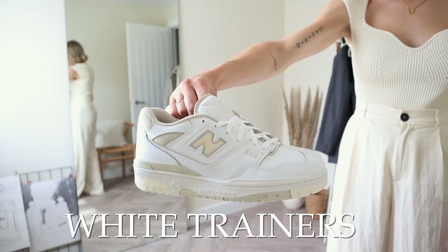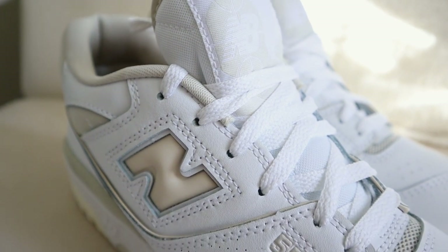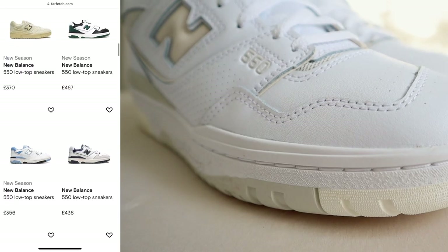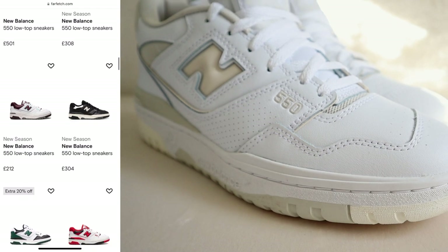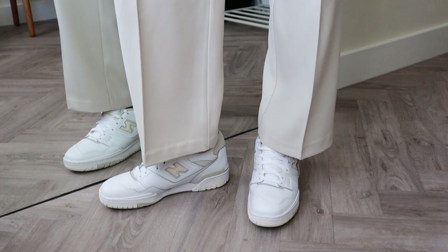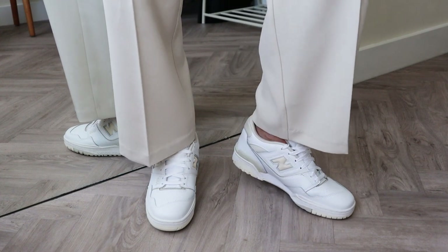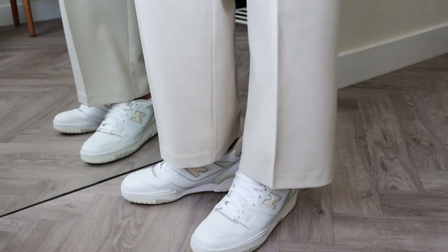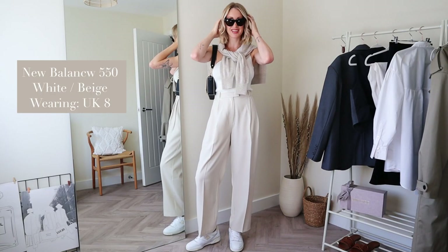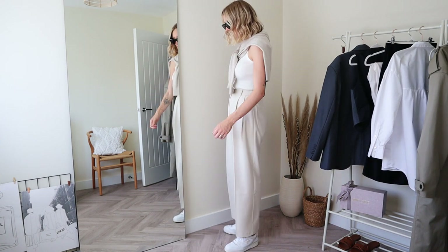White trainers are of course a classic wardrobe staple. I have the New Balance 550 sneakers in white/beige — I got mine on ASOS but they're pretty much sold out now. Stadium Goods at Farfetch have a great selection of New Balance 550s if you search the men's section, and there are also lots of resale places online — I'll link a few below. These trainers are inspired by basketball shoes, have a rounded toe and are super comfortable but run a little small, so I'd go half a size up. I normally wear a UK 7.5 in New Balance but sized up to an 8.